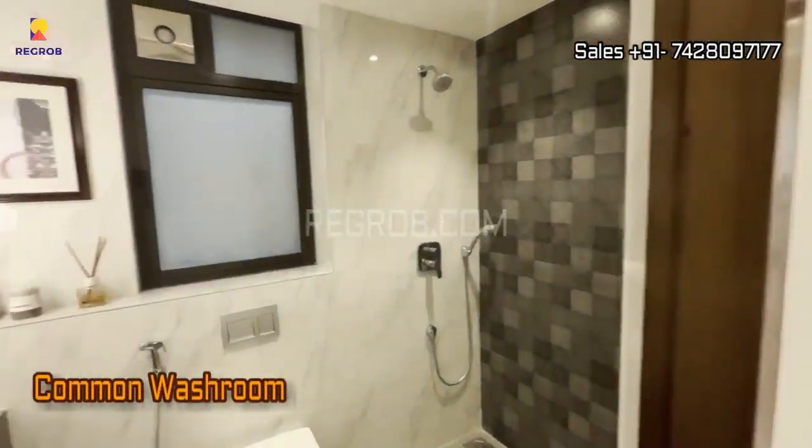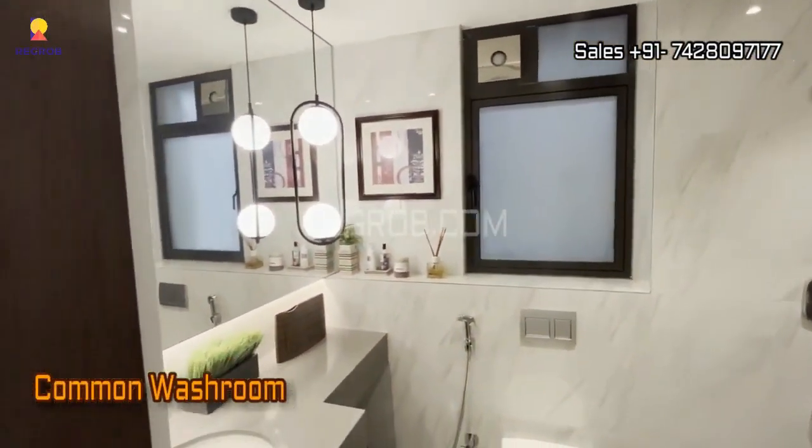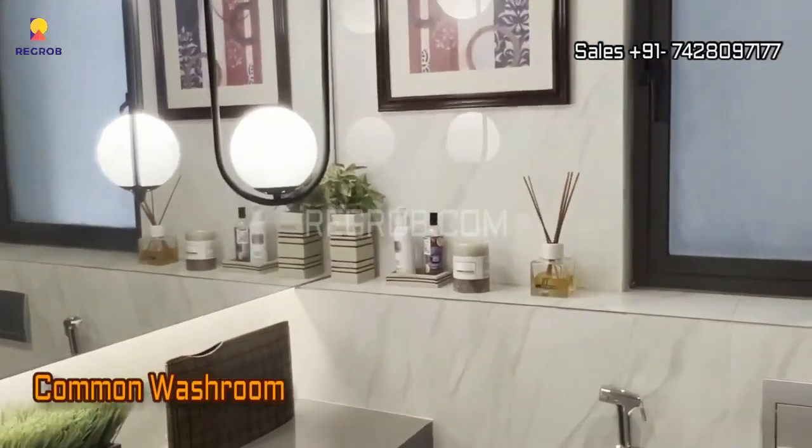Let's continue our exploration. Behold the common washroom, fully equipped with ultra-modern sanitary fittings and gracefully designed interiors.